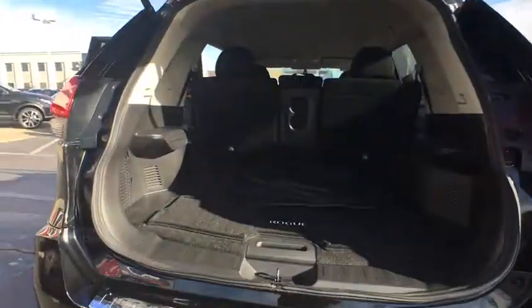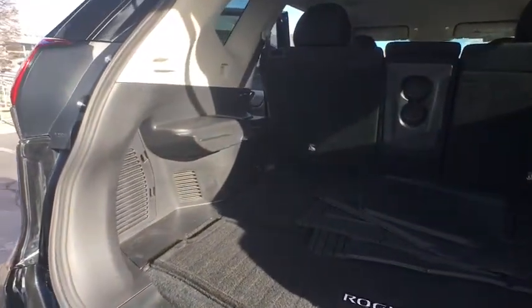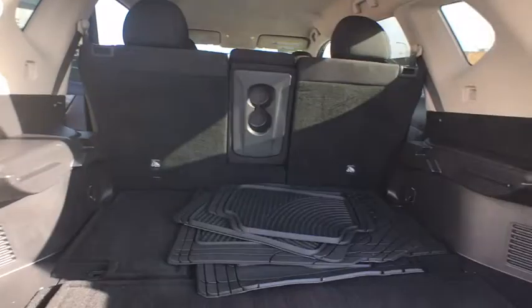Keyless entry. Anti-lock braking system. Backup camera. Steering wheel audio controls. Bluetooth. Adjustable steering wheel. Power steering.